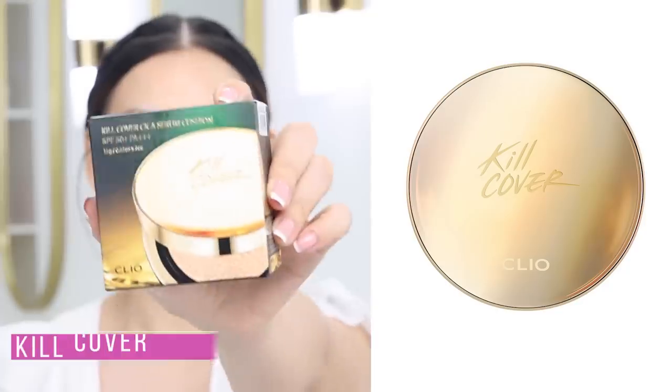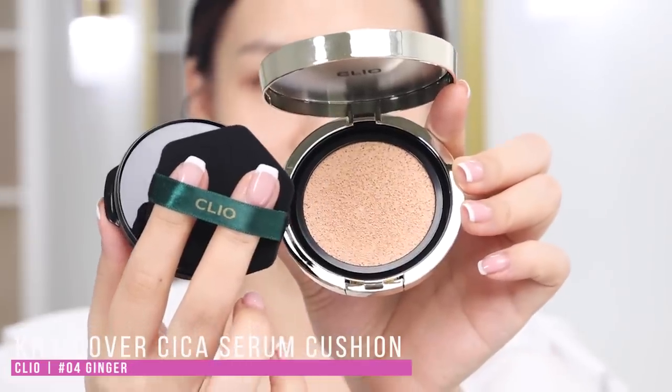For foundation I got this new one from Cleo — it's the Kill Cover Seca Serum Cushion Foundation with SPF 50 plus. The color I got was their darkest color in Ginger, which should hopefully match my skin tone. It's a lightweight hydrating formula, good for sensitive skin, with hyaluronic acid and Seca extract. It also helps to brighten the skin and has anti-aging properties.